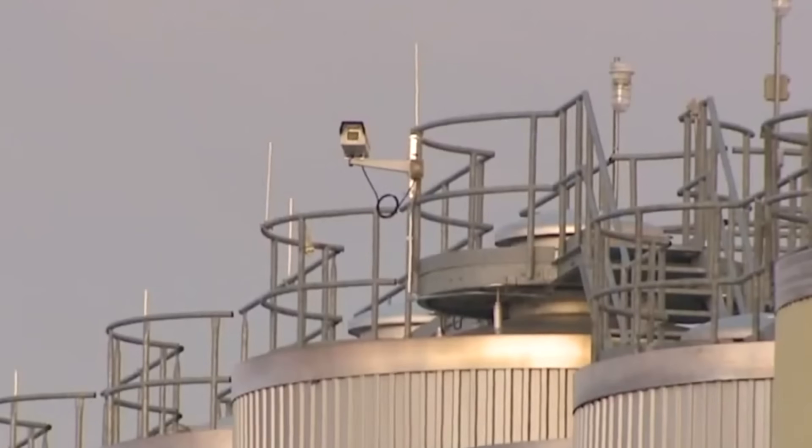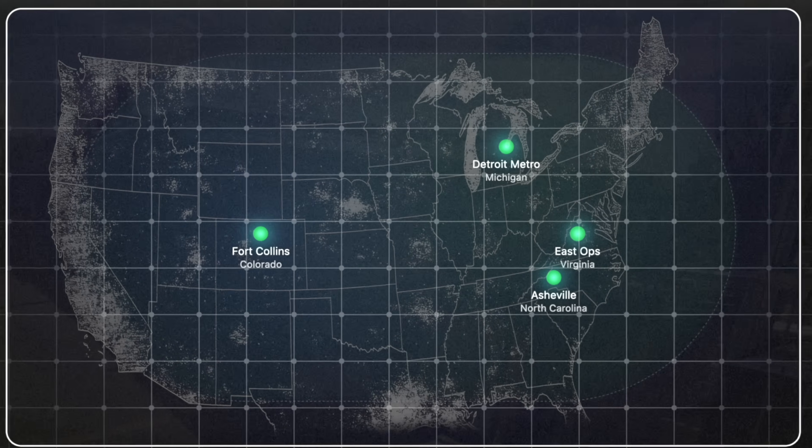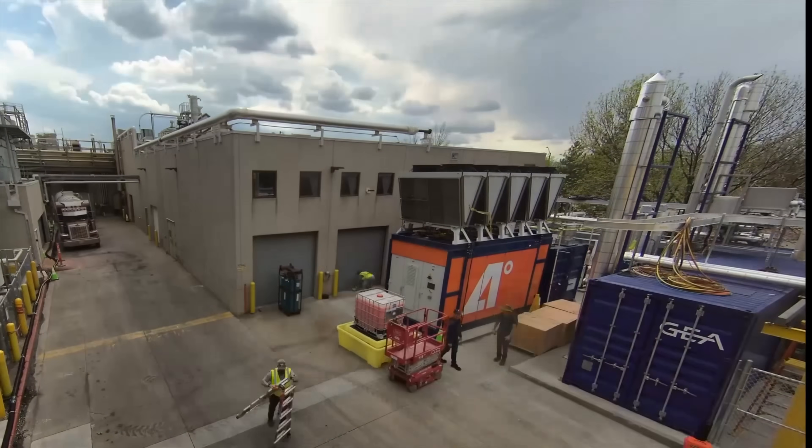Soon, New Belgium Brewing will replace all their combustion boilers in Colorado, Virginia, North Carolina, and Michigan, decarbonizing over 50% of their operations. This is the kind of validation that gets investors' attention.